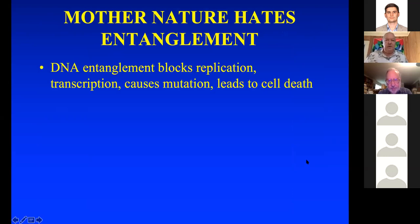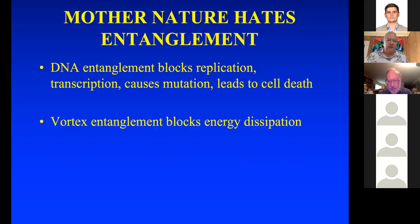Mother nature doesn't like DNA entanglement. If you have circular DNA in a cell — say in a bacterium — and it's entangled, it can block replication of the cell, block transcription of proteins, cause mutation, and lead to cell death. So entanglement in a cell has to be very carefully controlled.